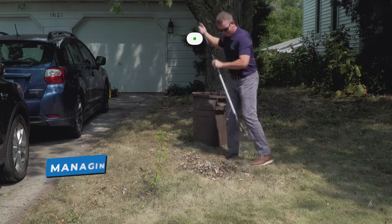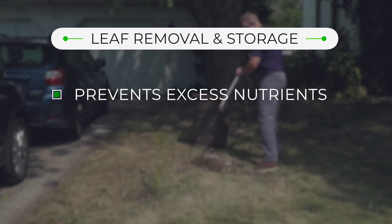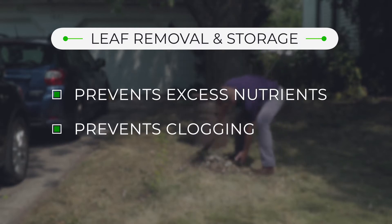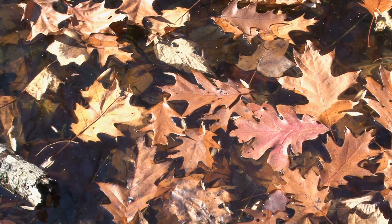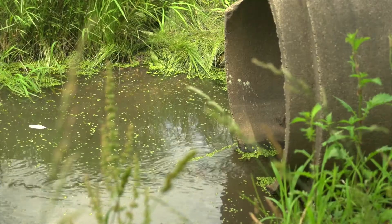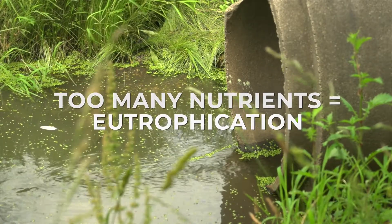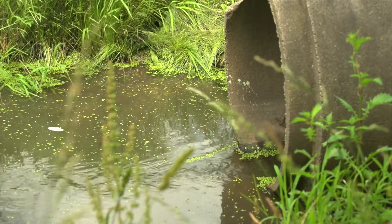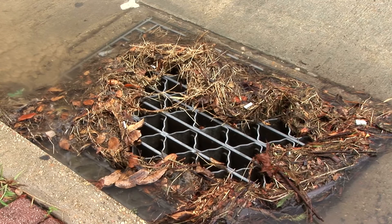Proper leaf removal and storage prevents both excess nutrients from entering waterways and clogging of drains and storm sewers. When leaves break down in streams they produce nitrogen and phosphorus, a nutrient for plant growth. But too many nutrients in our waters create an environment for eutrophication, which can lead to fish kills. Buildup of leaves can also block drainage inlets and cause flooding.